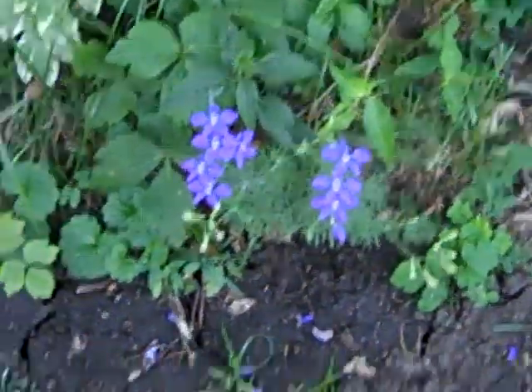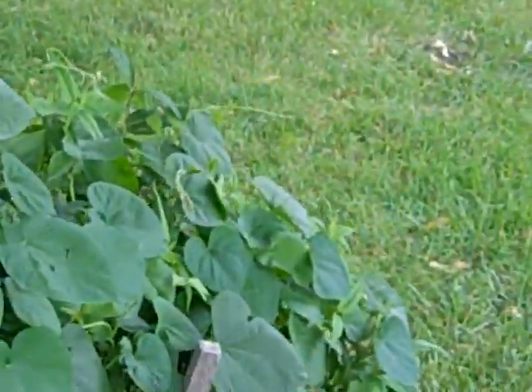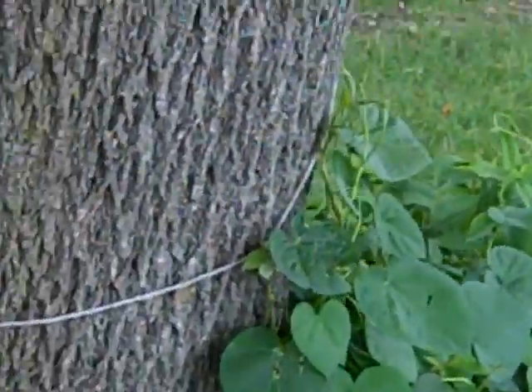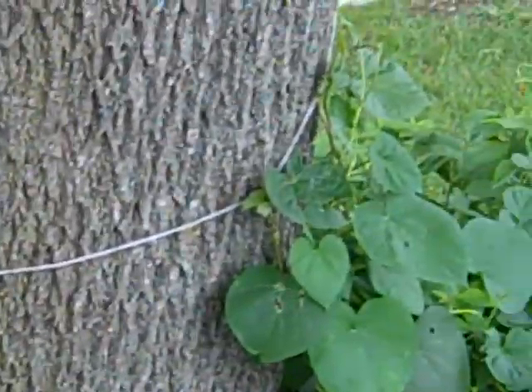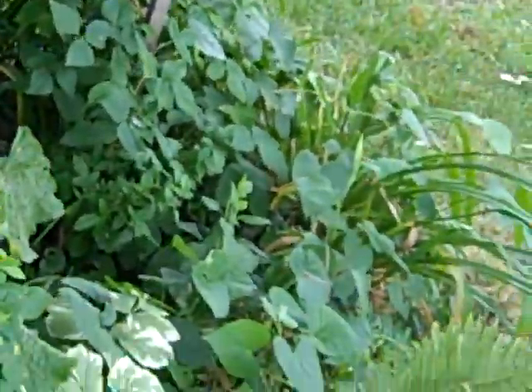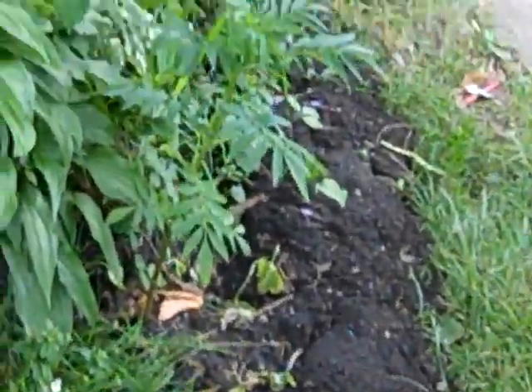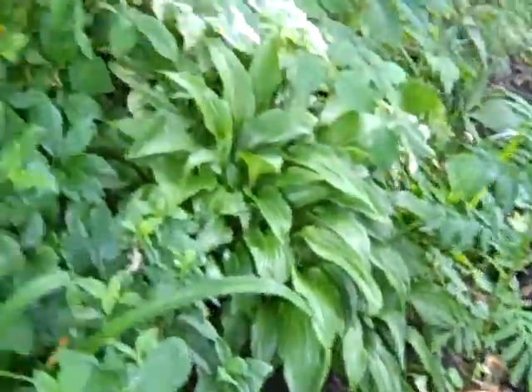This thing is doing pretty damn good, so that's cool. I'm liking it. These things are still flowering, so that's good — we've been flowering for at least a month or two.